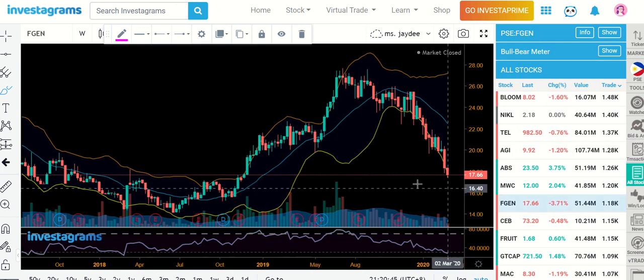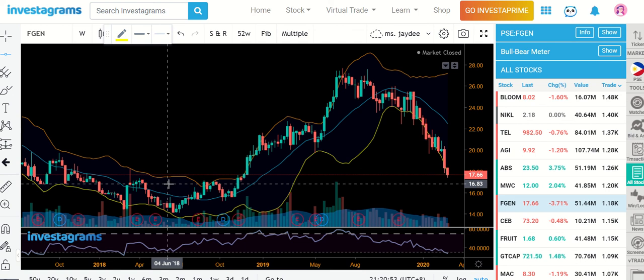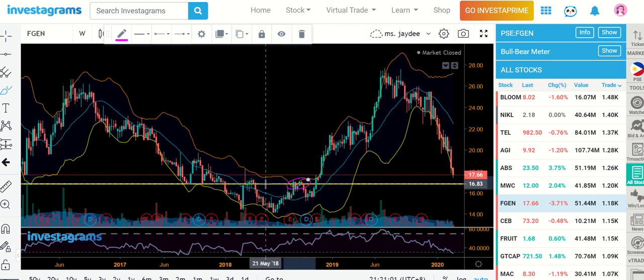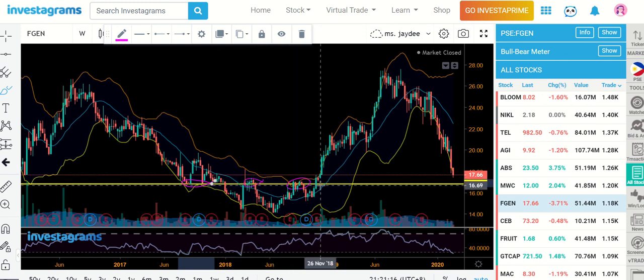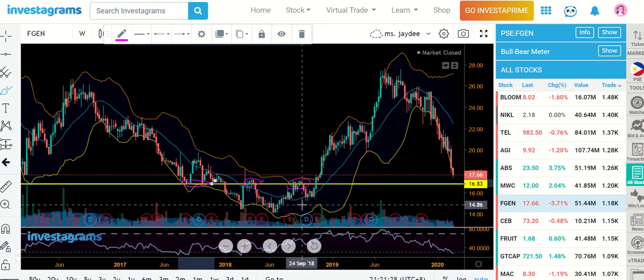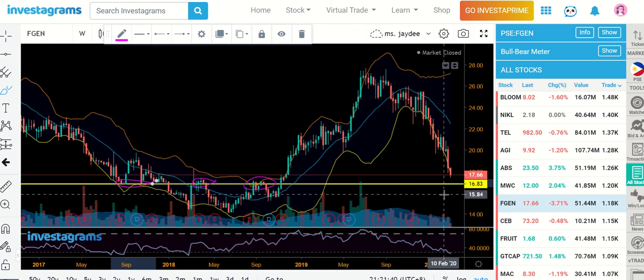For FGEN, it's still on a decline. Let's see if it will sustain. This was your support before — when price broke down there was a breakdown, then it started moving up and that was your resistance attempting to break. I think this is a cup and handle pattern — correct me if I'm wrong, but that's what we see. We were able to break it, now we're revisiting it. The stock is resting and 16.83 for me is the next support — check that out.